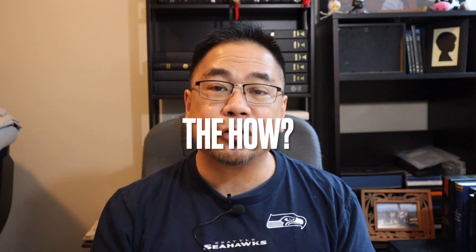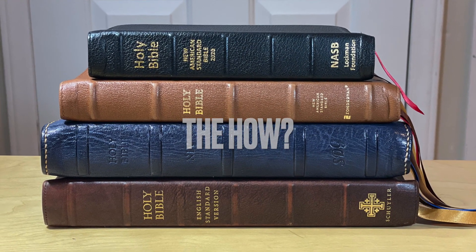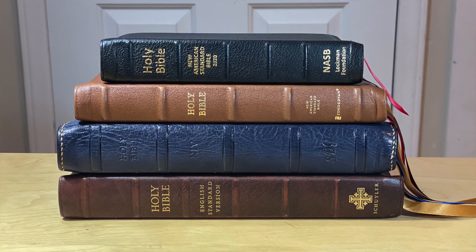How did I read four Bibles in 12 months? Let me explain. It's a little bit complicated, but let me try to explain it as best I can.